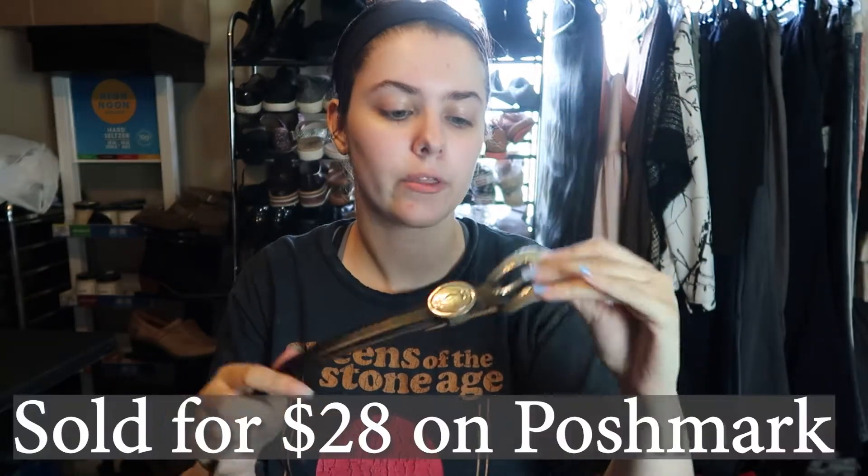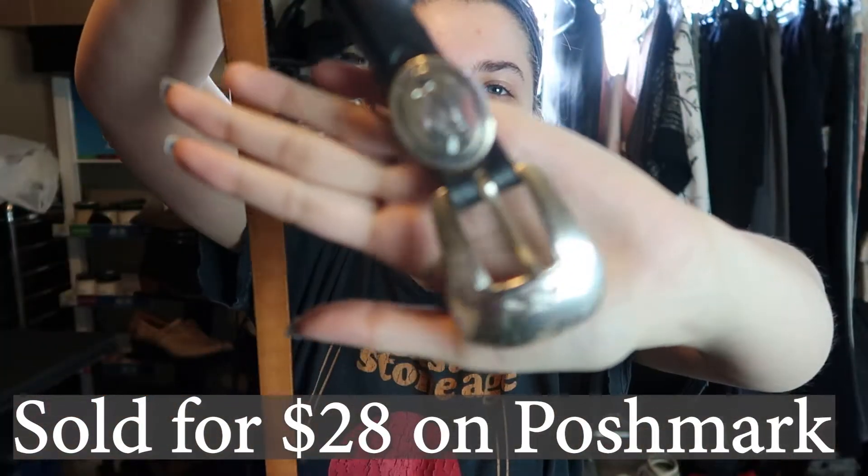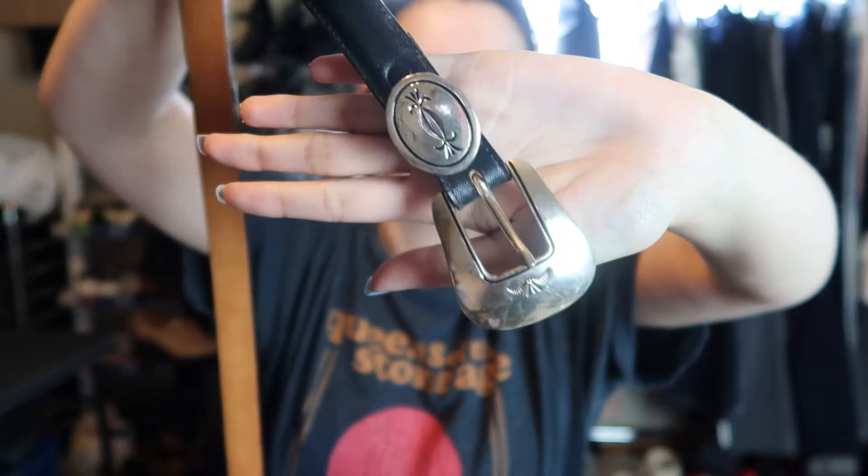So I spent $50.48 on 12 items total. The first thing is this belt — I spent $3 on it. It's by Justin Boots and it has these nice silver embellishments. It's a black leather belt, size 34, and it has a metal detail on the end too.